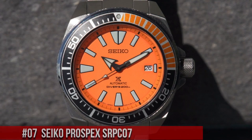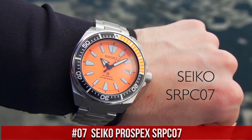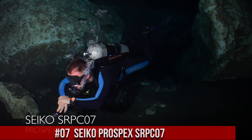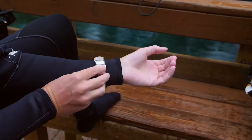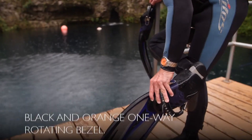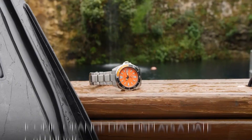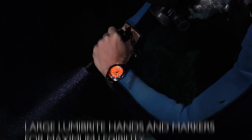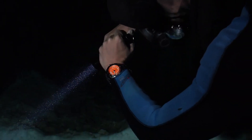Number 7: Seiko Prospex SRPC07, priced at $450 USD. You can truly bring this watch to full recreational diving depth and beyond and it will keep working perfectly. Men's Prospex Orange Samurai Diver's Watch with one-way rotating elapsed timing bezel, automatic self-wind movement, and 44mm case diameter.